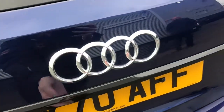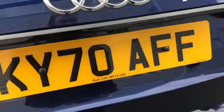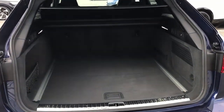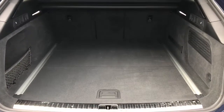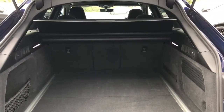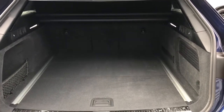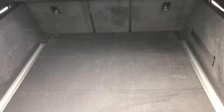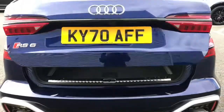The boot lid is power operated, meaning that it opens and closes automatically with just the touch of one button. There really is a fantastic amount of boot space — the boot holds an impressive 565 litres, which is approximately 14 carry-on cases, fantastic for items such as golf clubs or suitcases.